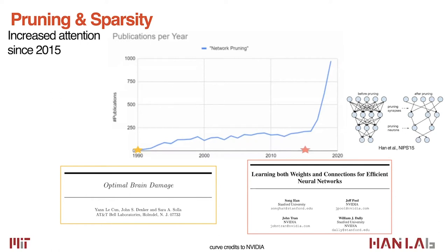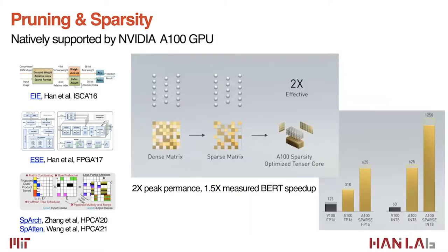Pruning and sparsity techniques have attracted increased attention since 2015. Before 2015, there were roughly 200 publications per year. After 2015, following work from my PhD thesis, publications gained momentum. This is an effective method to reduce model complexity of deep neural nets. The pruning and sparsity technique is now natively supported by the NVIDIA A100 GPU using 2:4 sparsity — for every four elements, two are zero — delivering 2x peak performance improvement and 1.5x measured speedup on the BERT task.